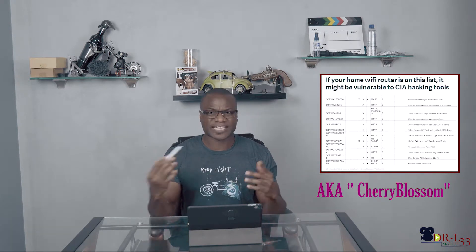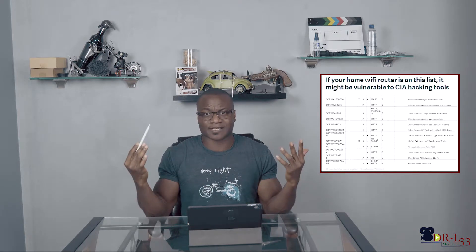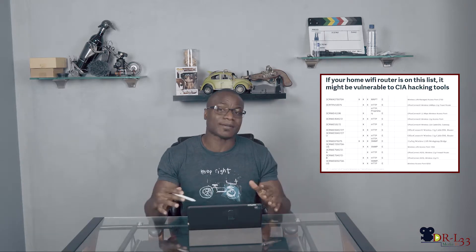First news today: if your Wi-Fi router is on this list, it might be vulnerable to the CIA hacking tool. I'm sure you guys have heard of it — WikiLeaks. This is a hacking tool that the CIA put out there for acquiring some information. If your Wi-Fi router is on this list, yours is vulnerable. I do have the D-Link Wi-Fi router and when I looked on the list, my router was on that list. So I guess it's time for either an upgrade or something. The list will be in the description below.